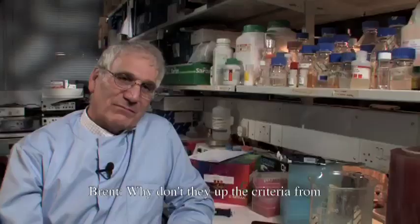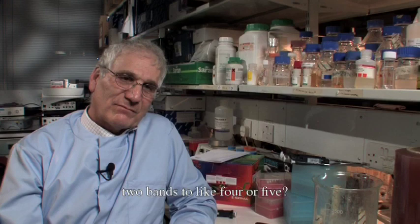Why don't they up the criteria from two bands to like four or five? I don't think the Western blot is a useful diagnostic test. I don't think it's worth doing, but it's a useful prognostic test. Once you know that someone is infected, then you can follow their antibody response with Western blots. You're looking forwards at how the patient's going to do in the future in a prognostic test. Diagnostics say: is the patient infected or not? You don't need a Western blot. It's become a dogma in HIV research that you need one ELISA followed by a Western blot. You don't. You need two different kinds of ELISAs made in two different formats. Western blots have been sort of promoted into some sort of holy grail.